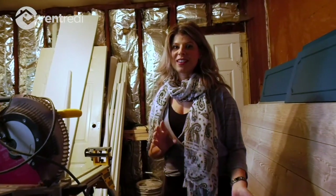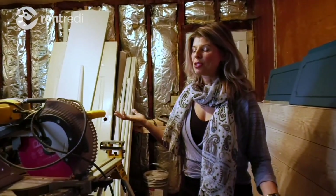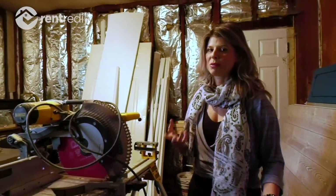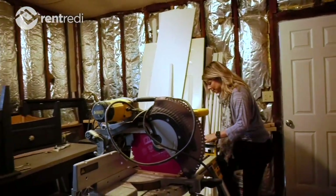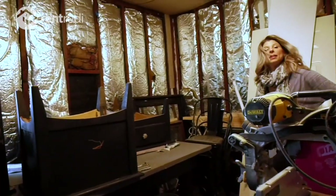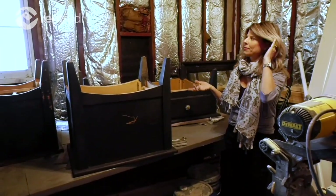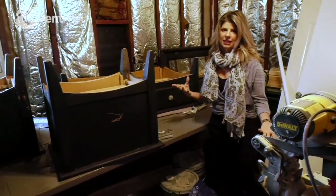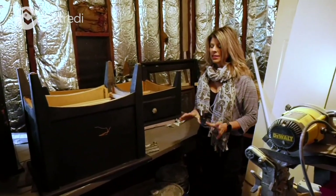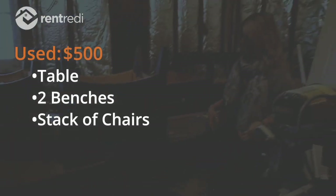That bed really busted my budget — it was twenty-three hundred dollars to have it done custom. Normally I'd spend maybe five hundred dollars on a bed, so I've had to work hard to find ways to get other things cheaper. I've been on Facebook Marketplace trying to find deals. Normally I just go on Wayfair, Amazon, or Home Depot and get stuff new, but this house has a farmhouse feel so I can get away with more rustic pieces. This dining table comes with two benches and chairs and I got it for five hundred bucks — it would probably be eight hundred to a thousand new.